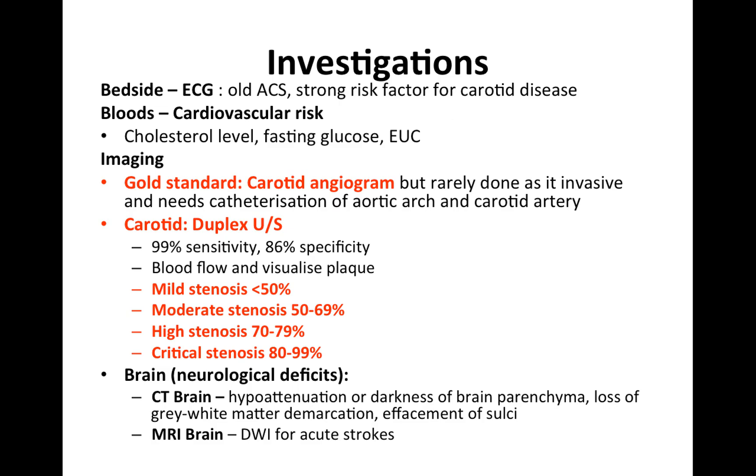In terms of imaging, the gold standard is a carotid angiogram, but this is rarely done because it is invasive, requiring femoral groin puncture and catheterization of the aorta and carotid artery. The most commonly used method is duplex ultrasound, which has 99% sensitivity and 86% specificity, and is able to visualize blood flow and plaque. Mild stenosis is less than 50%, moderate is 50–69%, high is 70–79%, and critical is 80–99%.